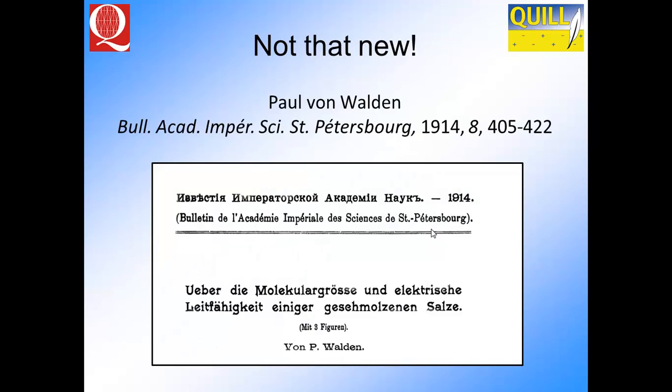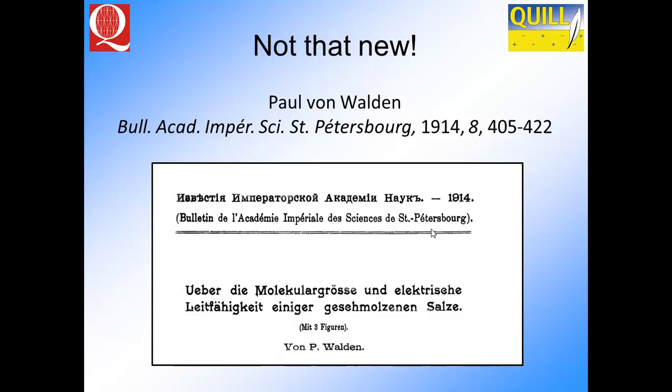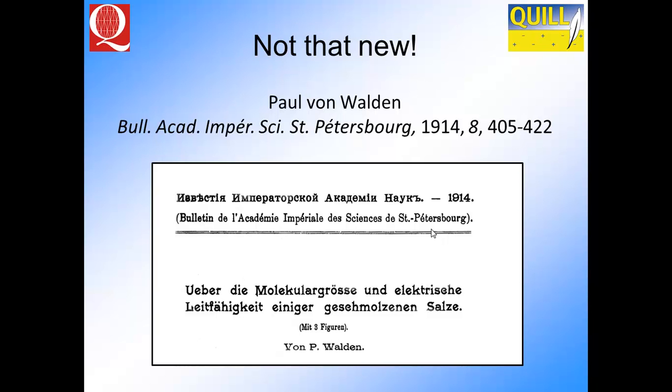They're not new, is the first thing to say. Conventionally, the first report is thought to be in about 1914, with Walden's appreciation that the nitrate salts of ammonium-based materials were liquid at room temperature. These might have been wet, but they've been shown to also have a melting point close to room temperature. These were reported as the first ionic liquids, although they weren't called ionic liquids at that time — it was just a molten salt of some description.